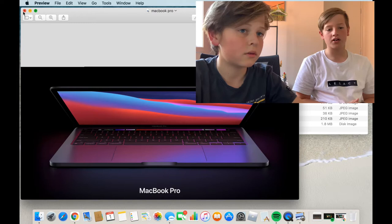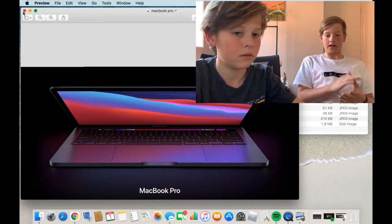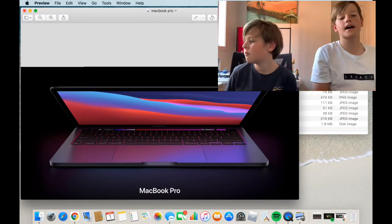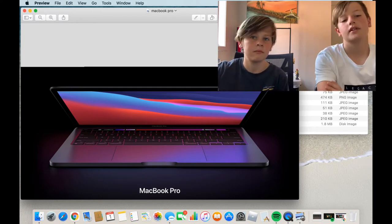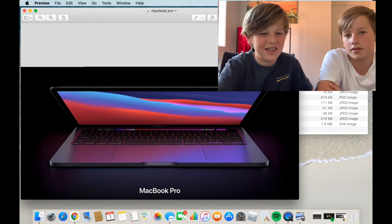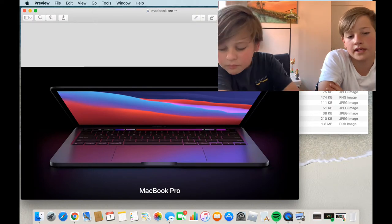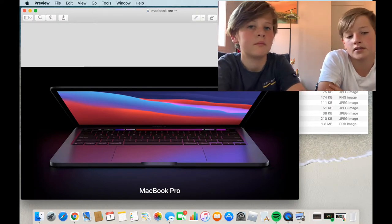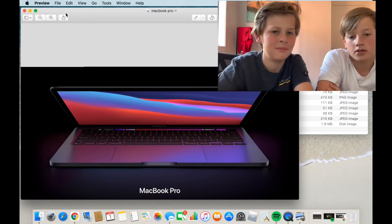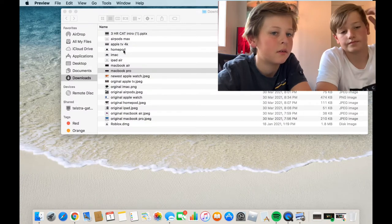One thing about the newer MacBooks shown on screen — they do tend to get a bit more dirty. They collect dust a lot more easily than the older versions.